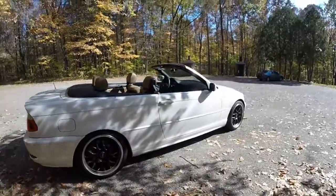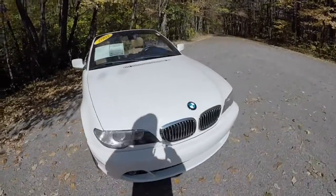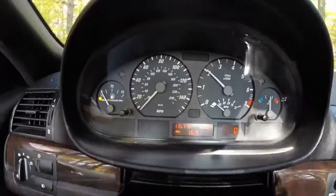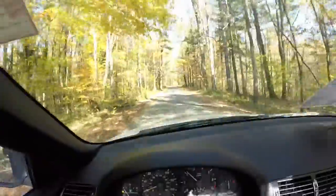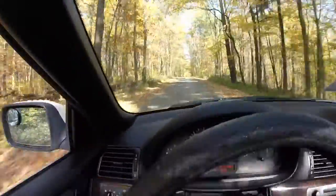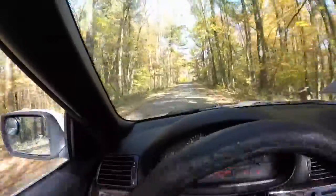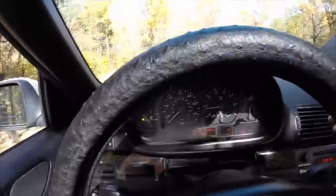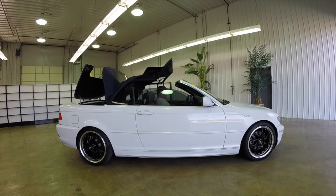That concludes our quick walk-around look at this 2004 BMW 325 CI. If you have any questions or would like to see this vehicle, please contact the showroom. One of our friendly sales staff will be more than happy to answer any questions you may have. Thanks for watching — we'll see you next time.